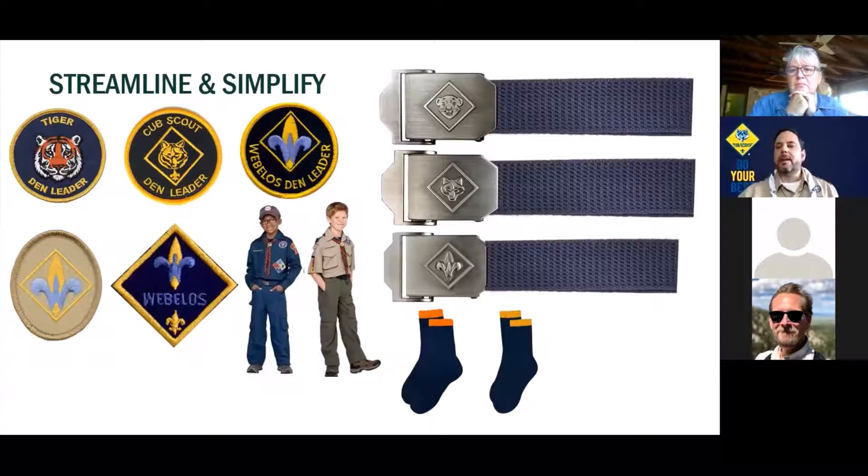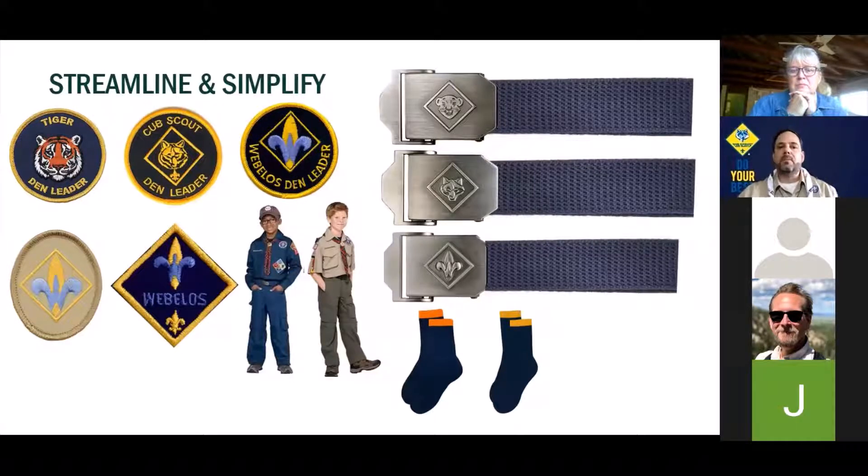So this is not streamlined and simplified. If you haven't already seen, this is what we call rolling changes. This was a barrier in the past to making changes in our program because we have inventory and things we're working with national supply. Rolling change simply just means that we're no longer going to order these things. Once they sell out, they're out. You can continue to use that program or that item, just be aware that we're not going to reorder any new ones.